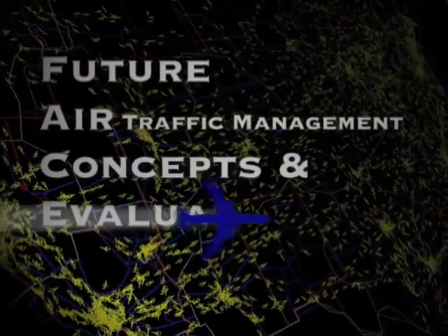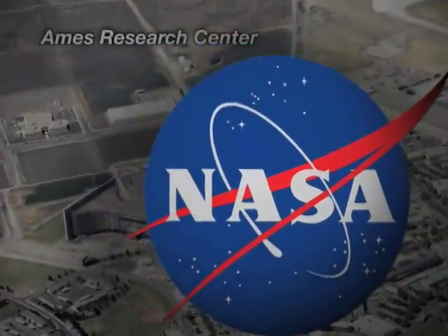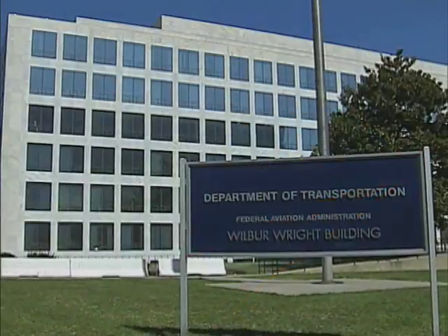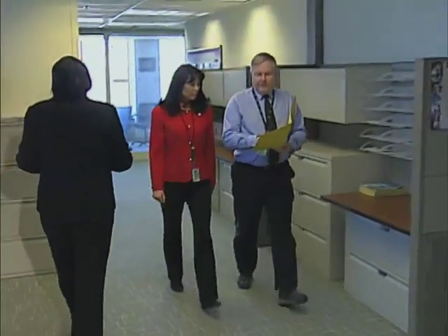Enter the Future Air Traffic Management Concepts and Evaluation Tool, or FACET. FACET was initially developed by a team at NASA Ames Research Center as a flexible concept simulation tool. Through a partnership with NASA, the Federal Aviation Administration is developing and using the software for concepts visualization and analysis, and as a real-time operations planning tool.